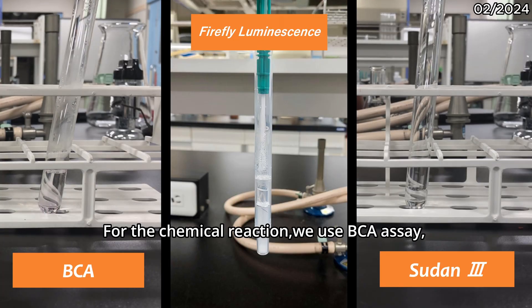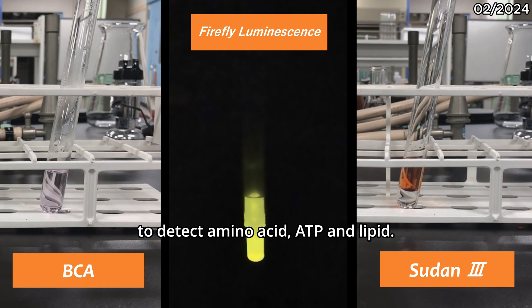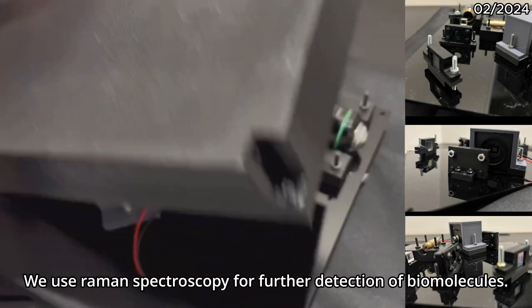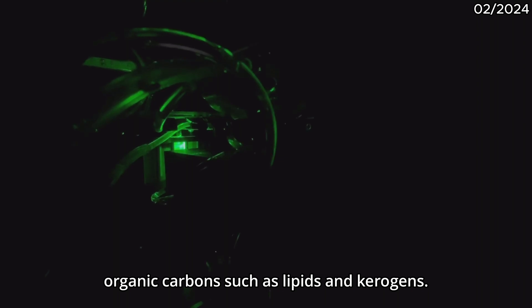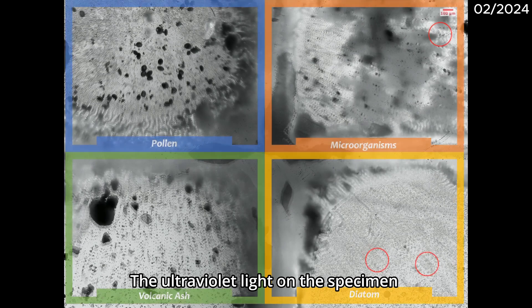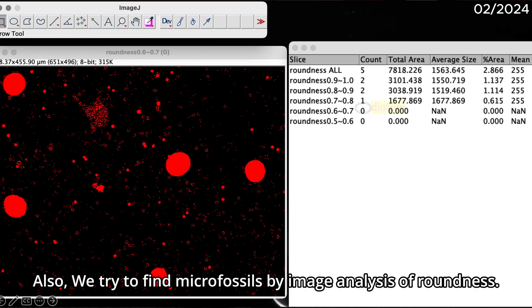For the chemical reaction, we use a ninhydrin assay, firefly luminescence, and Sudan-3 to detect amino acids, ATP, and lipids. Each reaction is induced in a cuvette and observed by a camera, using a motor vibrator to promote reactions. We use Raman spectroscopy for further detection of biomolecules. The laser is 532nm to seek organic carbons such as lipids and kerogenes. The lensless sensor-type microscope does not require lenses and a focal point, making it resistant to vibrations. Ultraviolet light on the specimen detects micro-organisms, and we measure the scale and brightness of the sample. Also, we try to find microfossils by image analysis of samples.